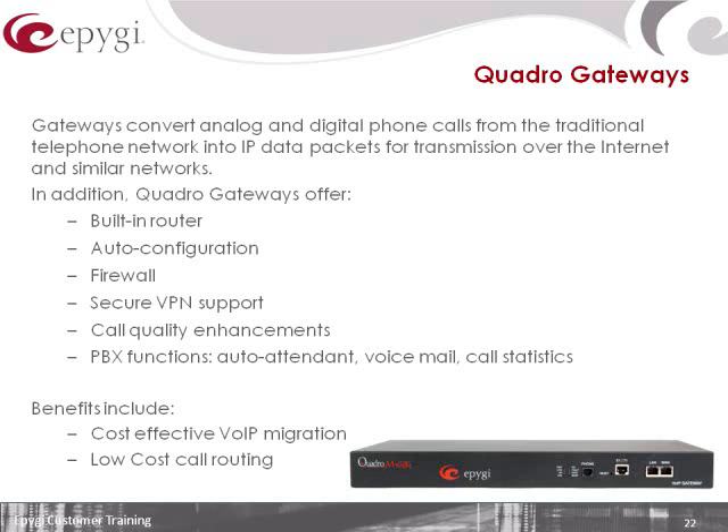One thing worth mentioning about our gateways — as with the PBXs — is that all of these products actually have built-in routers. You'll notice all the products have a LAN port; there's a built-in firewall and other security features, including IDS, to protect and secure these solutions, as well as support for advanced data networking features.